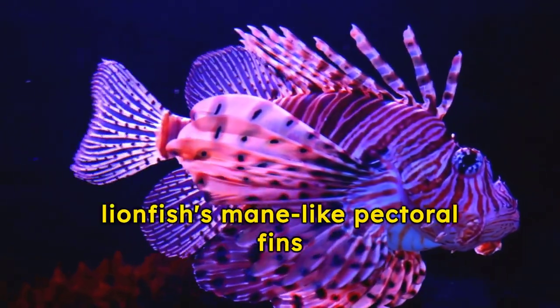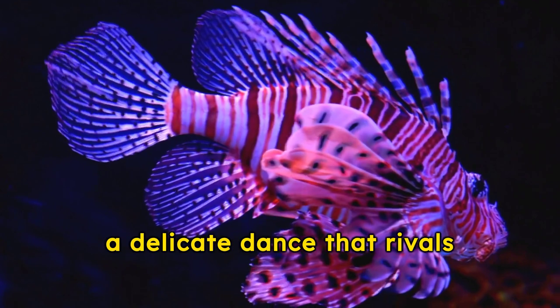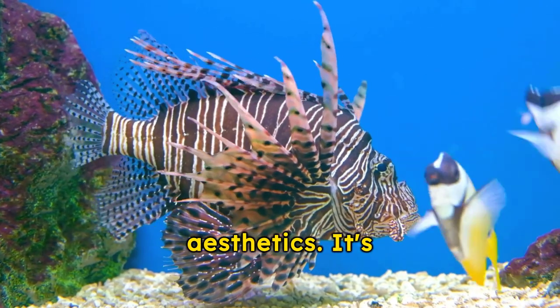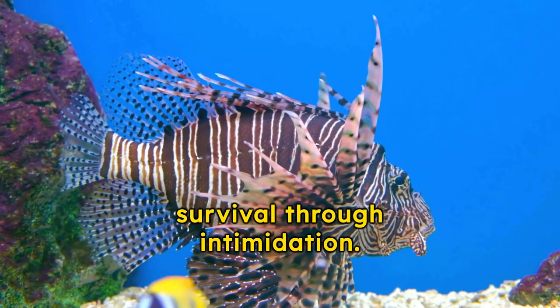Moreover, the lionfish's mane-like pectoral fins flutter in the current, showcasing a delicate dance that rivals any ballet performance. Yet their beauty serves a purpose beyond mere aesthetics — it's a warning, a brilliant display of nature's penchant for survival through intimidation.